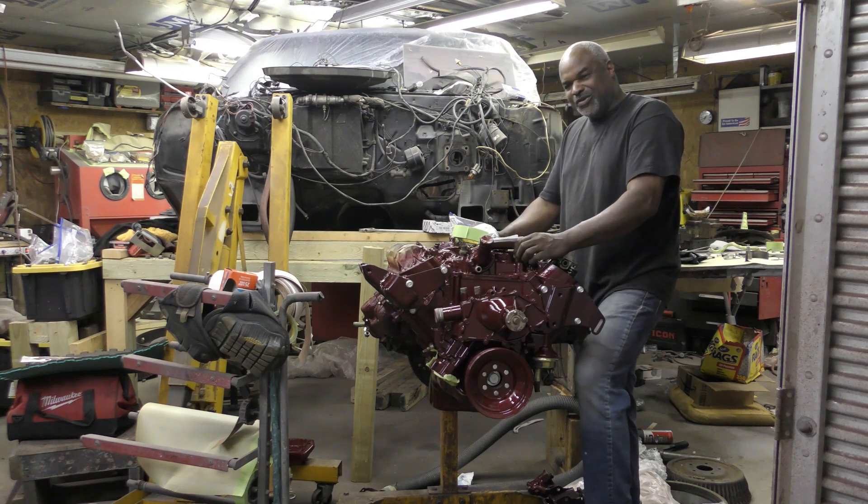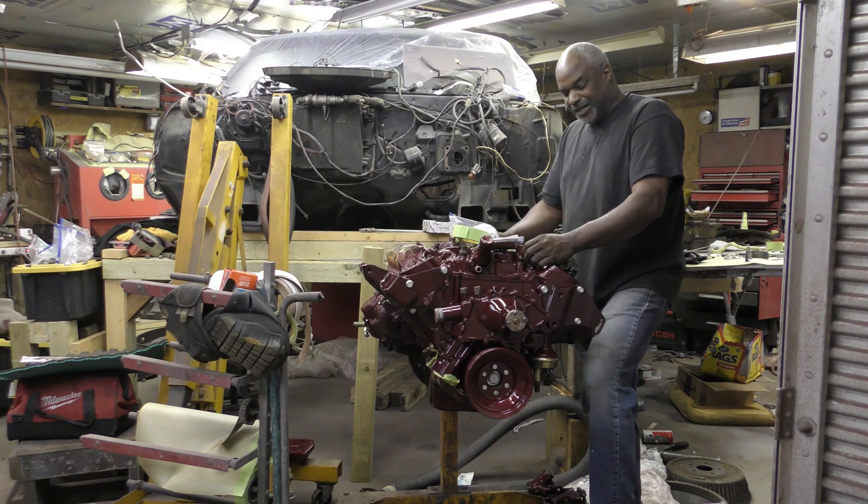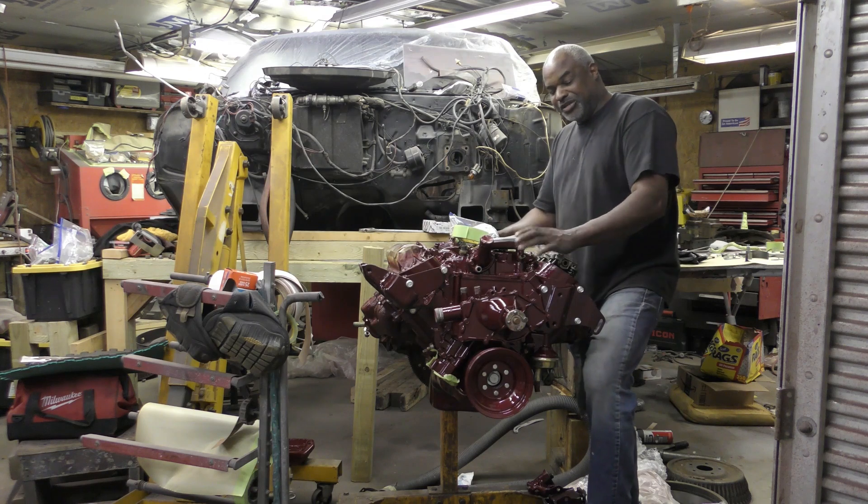A lot of guys say they want a 430 — get yourself a 455 instead and figure out what they did in 1970. Look into the Stage 1 and get what you need.